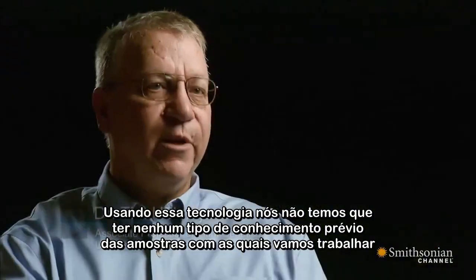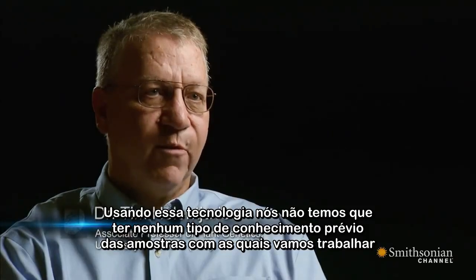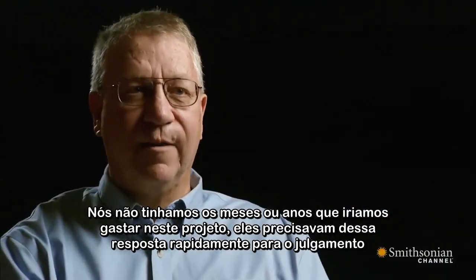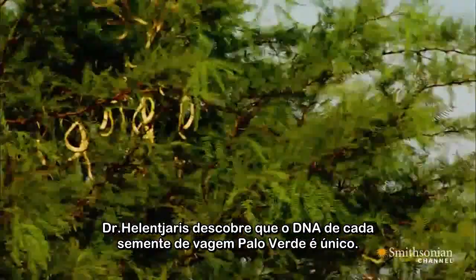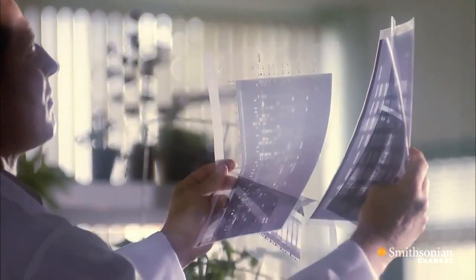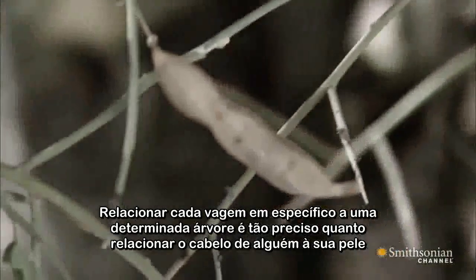Using this approach, we don't have to have any ongoing or initial set of knowledge about the samples we're going to work on. We didn't have the months or years that we would spend on some of our other projects. They needed this quickly for the trial. After three long months of painstaking work, the results come in. Helen Jaris discovers that the DNA of each individual Palo Verde tree is unique. Matching a particular pod to a given tree is just as precise as matching someone's hair to their skin.